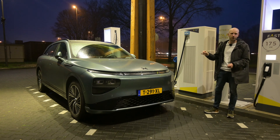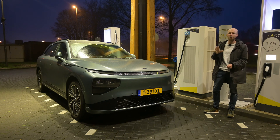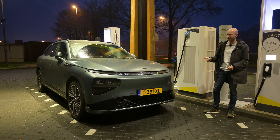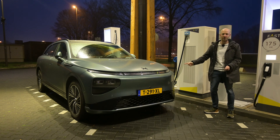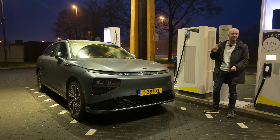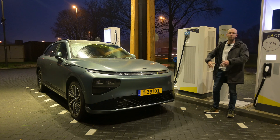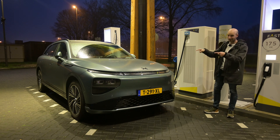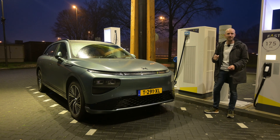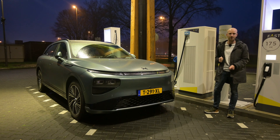In theory this car should have a WLTP range of 570 kilometers. I do say this car, but I mean the long range version. There's also a standard range version with 460 kilometers, and of course there is the top-of-the-range performance version with 520 kilometers of WLTP range.